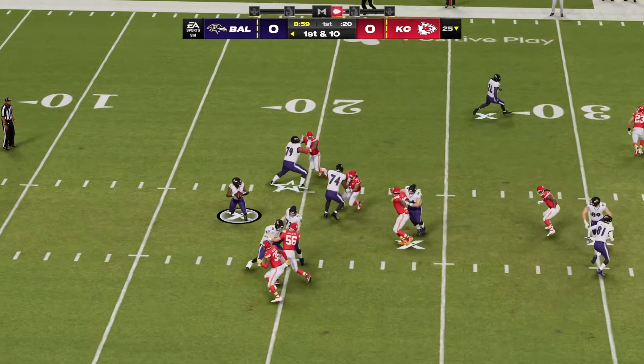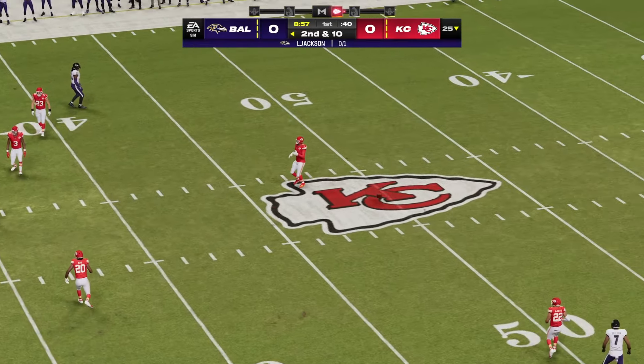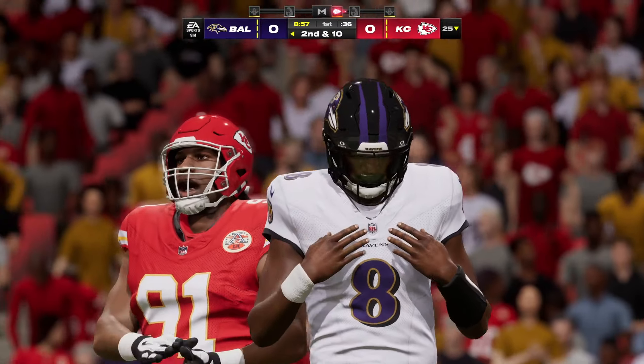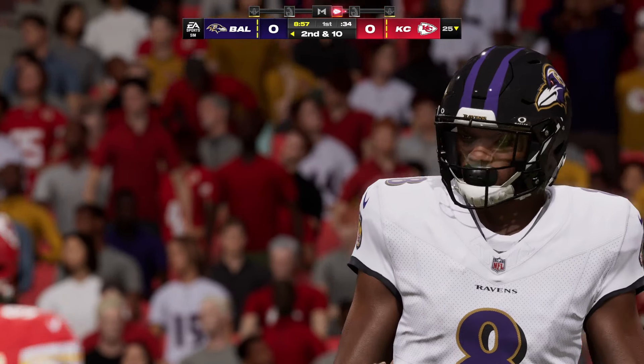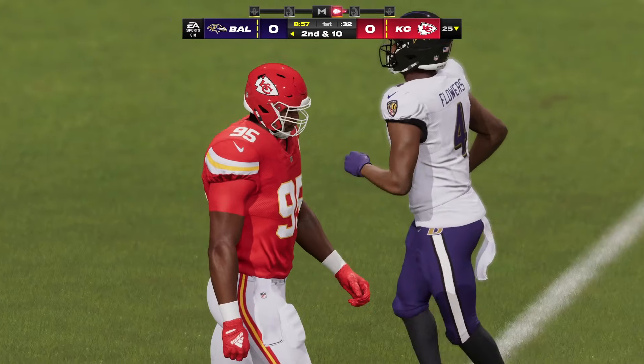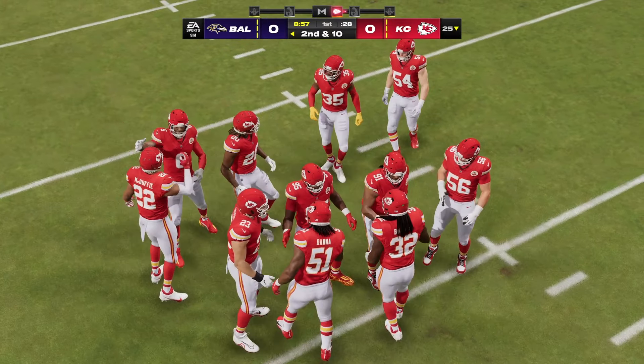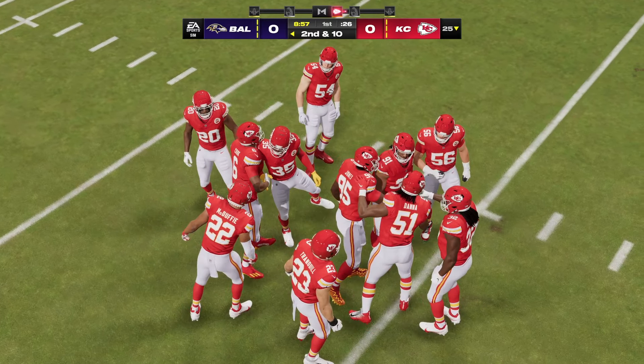Jackson on the first play going to throw, and incomplete to open things up. Not too many things get to a quarterback of this magnitude, but pressure can get to any quarterback. He's obviously a great franchise quarterback, but felt the pressure and threw it incomplete.